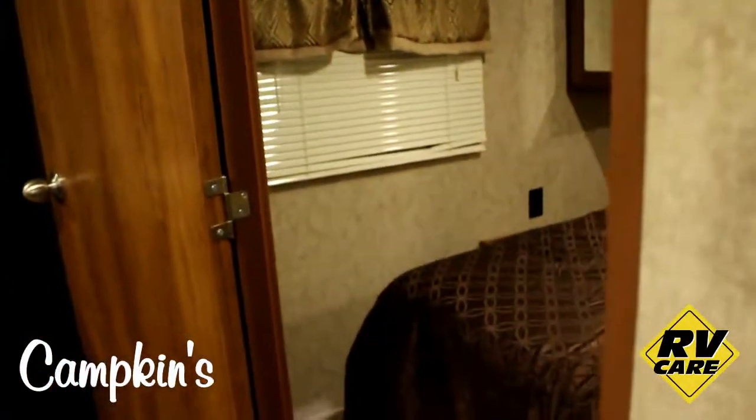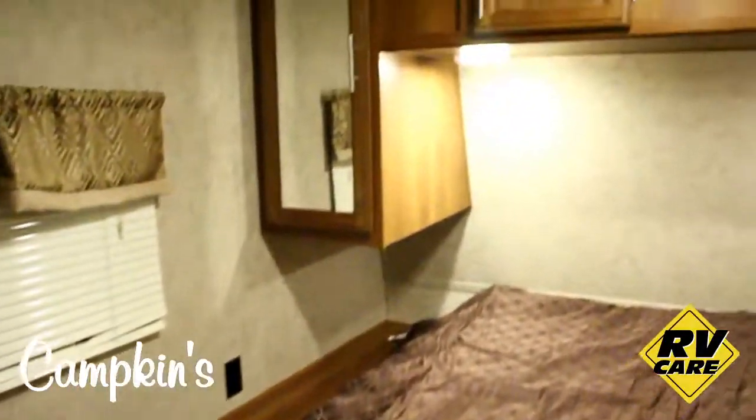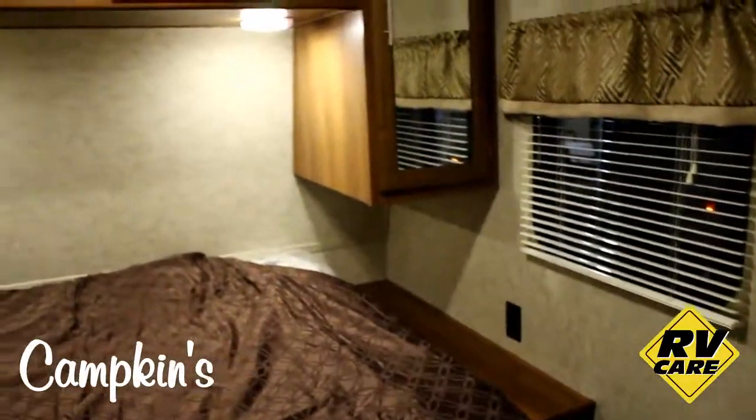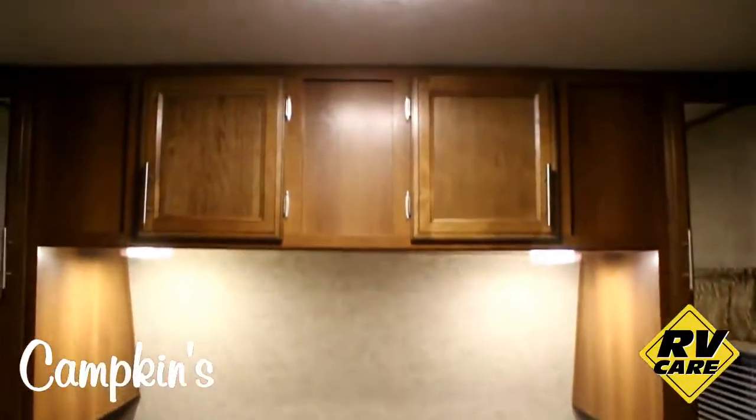In the bedroom you've got lots of room in front of the bed, with a walk-around bed and storage all the way around it. There are windows on both sides of the bed for good cross ventilation, and also plugs on both sides of the bed as well.